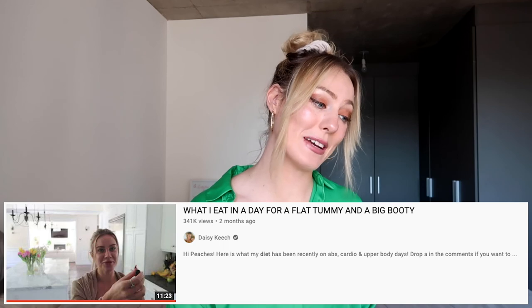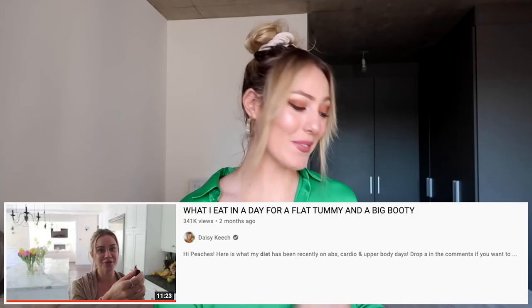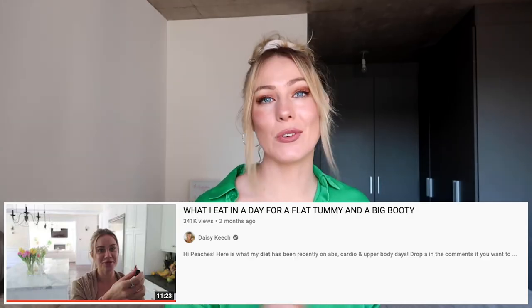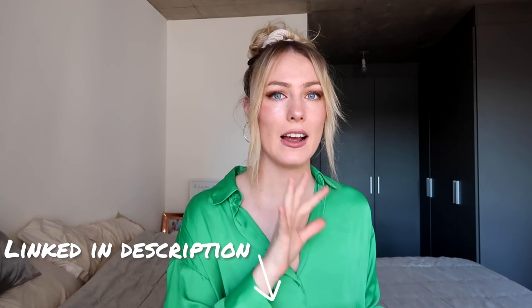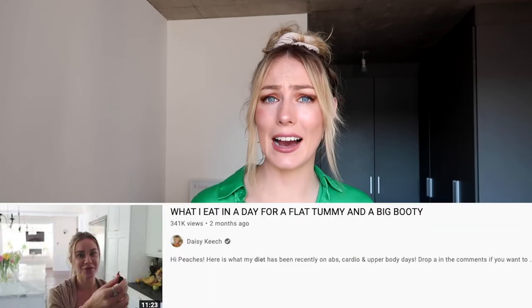The video is titled 'What I Eat in a Day for a Flat Tummy and a Big Booty.' It's 11 minutes long, so I'll show a little snippet and link the full video below. I'm showing parts of this for educational purposes only. Before I even play the video, I do have an issue with the title.